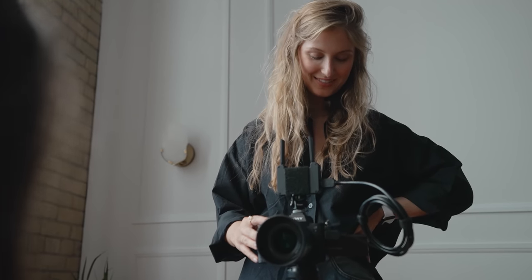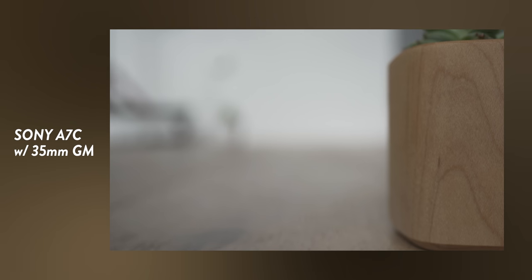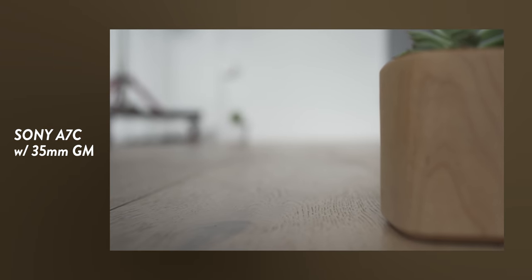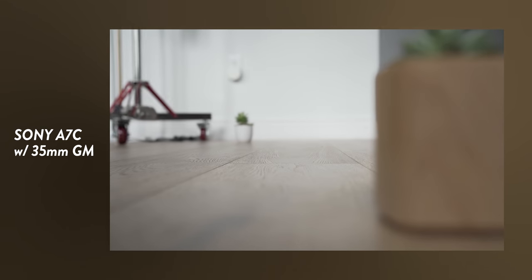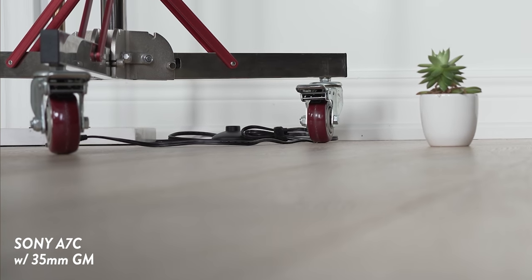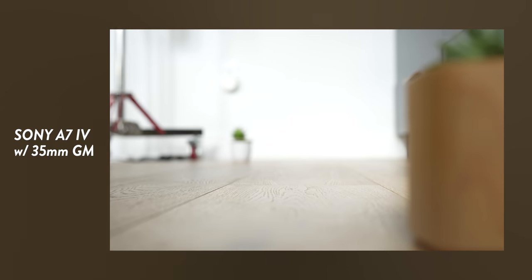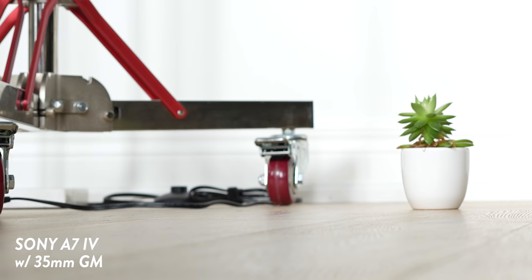It also has breathing compensation, which helps with focus breathing. On most camera-lens combinations, when you change the focus on your lens at a specified focal length, you'll see a drastic change in composition — notice the edges of the scene as I change my focus point from the closest subject to the furthest. The lens appears to be cropping in and out as I change focus points; this is classic in most consumer-level cameras. The new A7 IV has breathing compensation, which will automatically apply a slight crop in-camera as you change focus so that you don't notice the focus breathing as much.